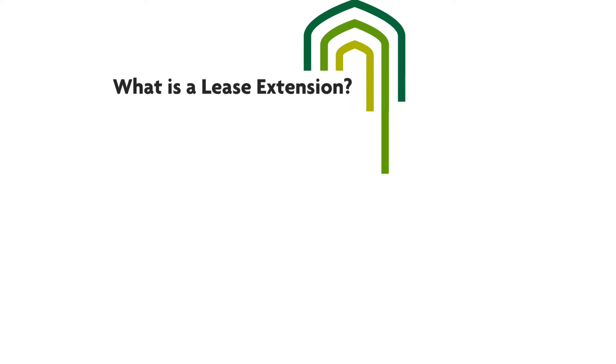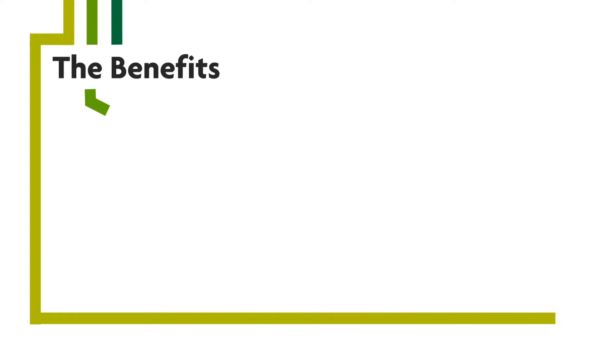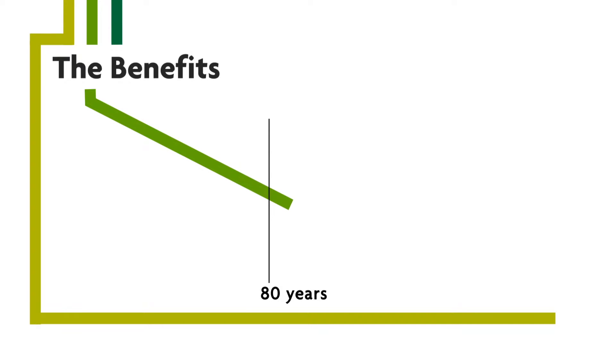There are a number of benefits to extending your lease, not least because your property loses value the shorter a lease term gets. When a lease term falls below 80 years it is generally considered as short. Short leases can make it difficult for the leaseholder to sell their home or remortgage, and it's likely to become a more expensive process if you do want to extend your lease.